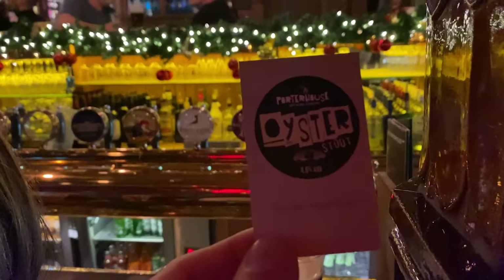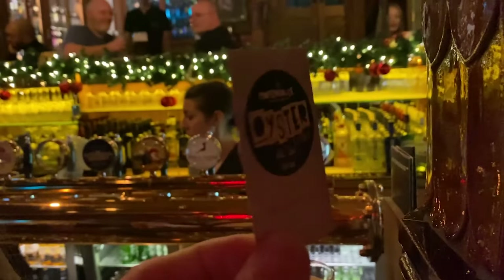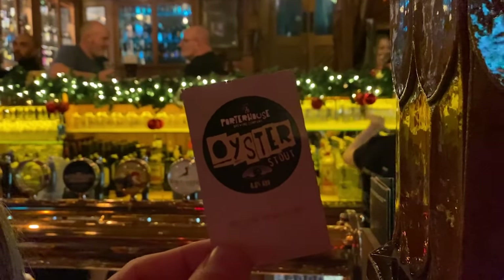The bartender is very cool. They gave me this little card that talks about some information about the oyster stout. Basically it's not vegetarian and you're going to taste a little bit of that brine, which I did. It's very, very good. It also explains that it uses East Kent Golding hops. It's just a really good beer.